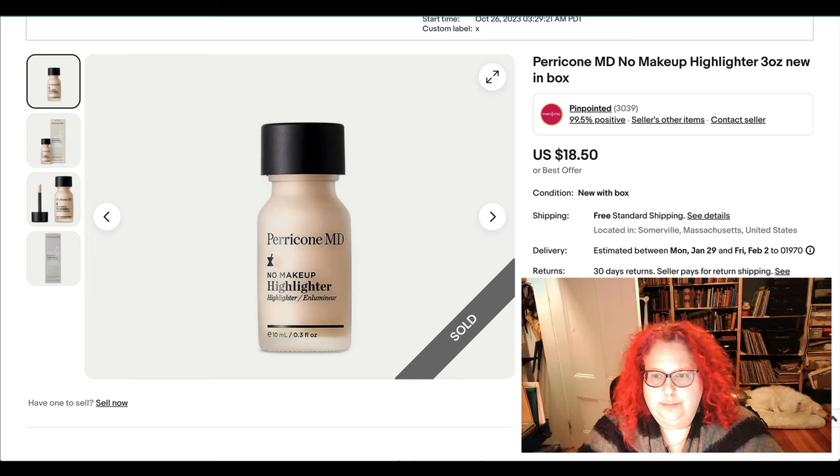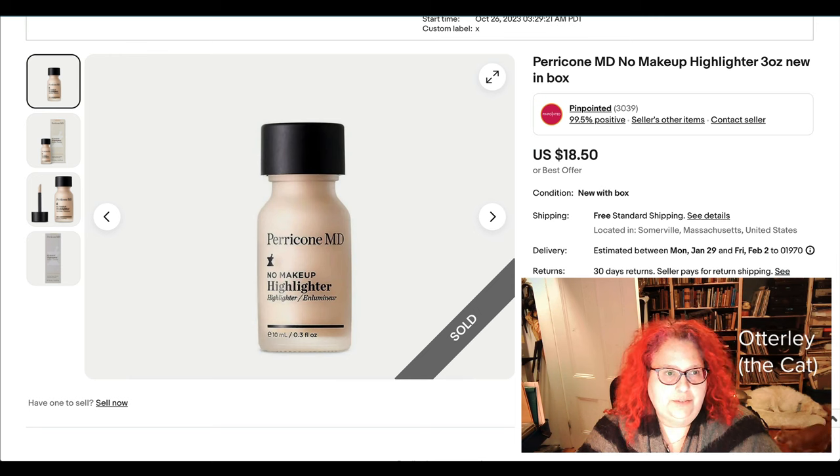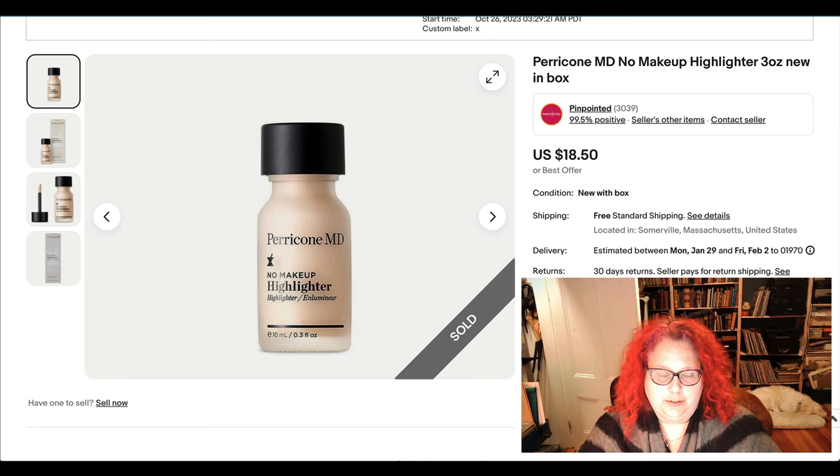Starting off we have some makeup stuff — ParaconeMD. I believe I got this in the clearance section at a TJ Maxx; I don't remember what I paid, but it was less than what I sold it for. Sometimes I pick up stuff at TJ Maxx in the health and beauty clearance section. It's not the most lucrative thing in the world, but it can work.